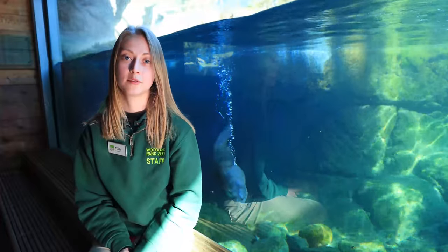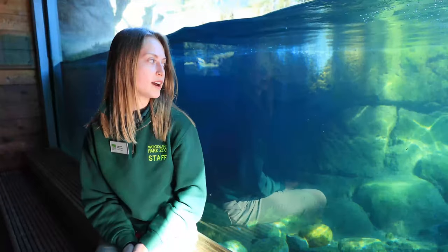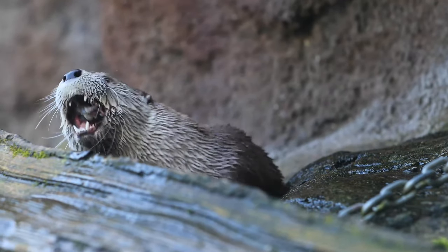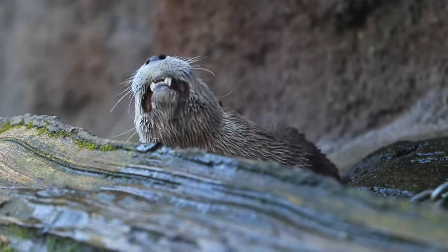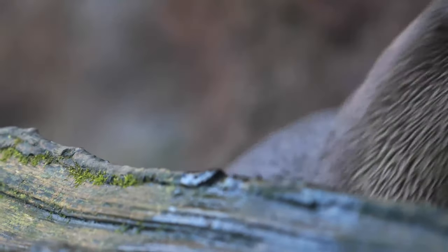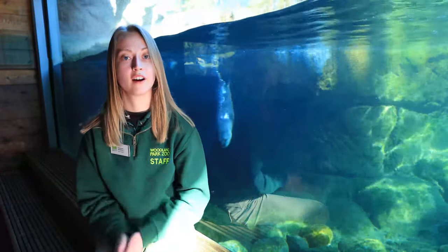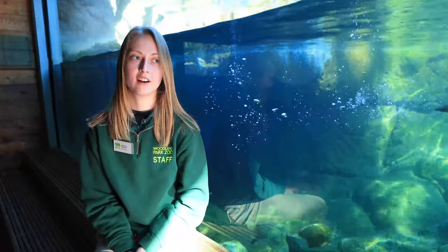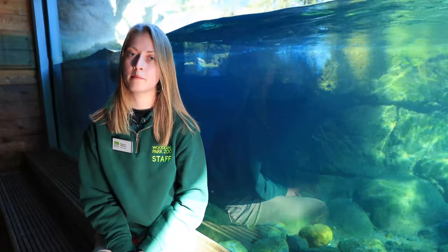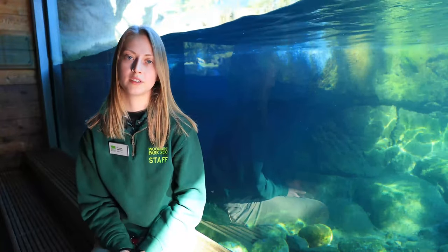Closing their nose and ear canals helps them stay comfortably submerged underwater for long periods of time — they're actually able to stay completely submerged for around eight minutes. They also have very thick, long whiskers, kind of like a cat. These whiskers help them navigate murky or dark waters, which is helpful because a lot of rivers are not crystal clear — not always as clear as the water we have on exhibit. These guys are not completely nocturnal, but they are primarily nocturnal, so they're more active in the mornings, at night, and really late in the day.